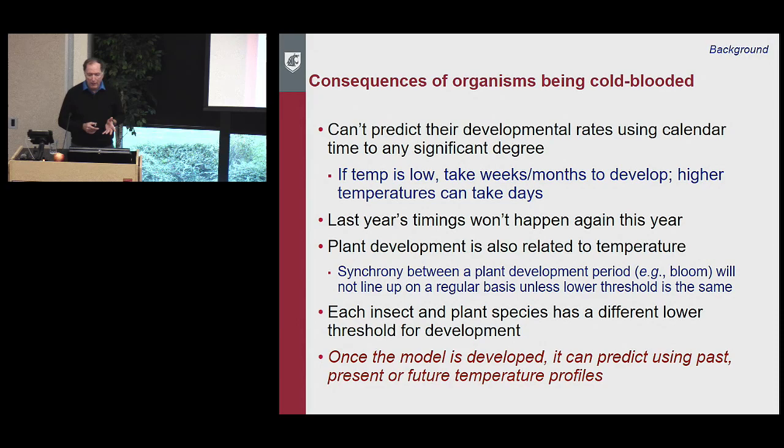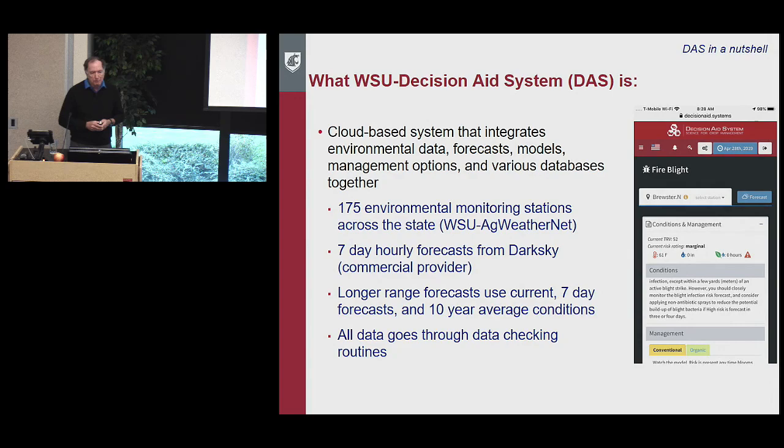The nice thing is that once a model is developed, it can predict outcomes using past, present, or future temperature profiles. Our decision aid system is a cloud-based system that integrates environmental data, forecasts, models, management options, and various databases together — a one-stop shop. We have 175 different environmental monitoring stations across the state in Washington State University's AgWeathernet system.